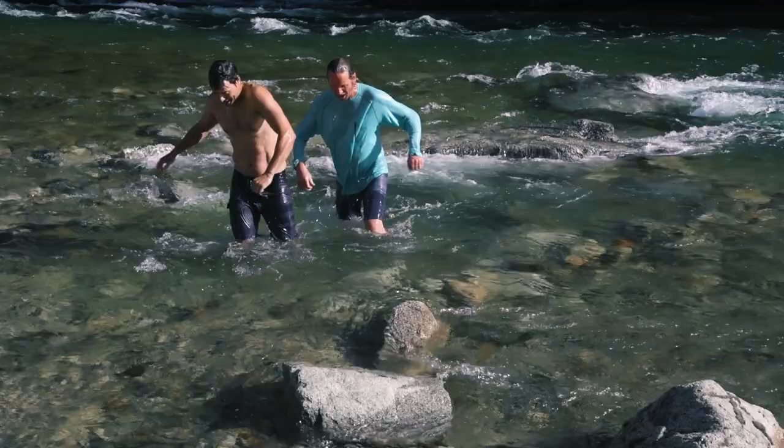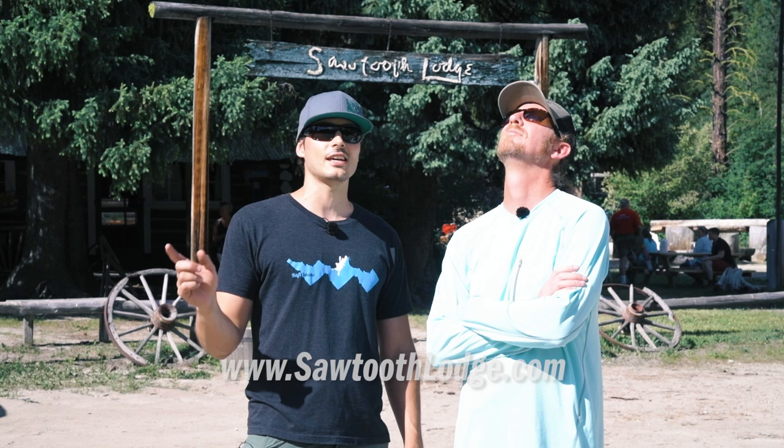To book your stay, visit sawtoothlodge.com. Please subscribe to our channel for weekly adventures in Idaho and beyond. Follow us on social media, and if you have any questions we'd love to see them in the comments below. Thanks for watching and we'll see you next time. It's like the perfect temperature — very nice in the higher elevations of Idaho this time of year.